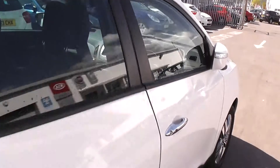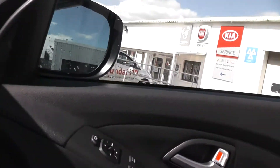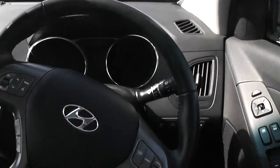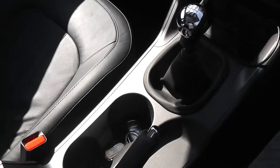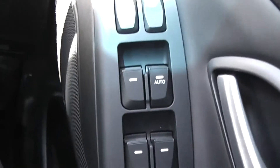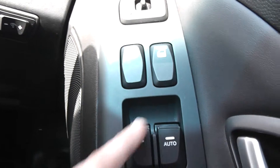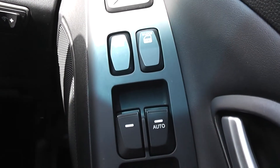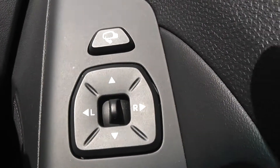The rear passengers also have electric windows on each side. Inside on the driver's door we have all four electric window controls, plus a master switch on the left-hand side. Once activated, only the driver can open or close any of the windows in the car. We also have a central locking button and electric wing mirror controls.